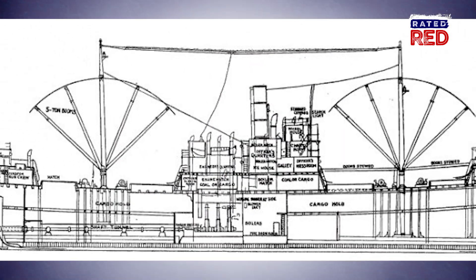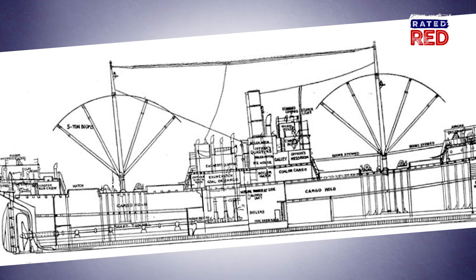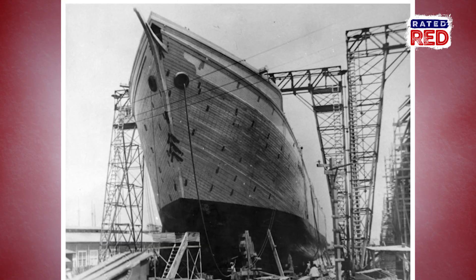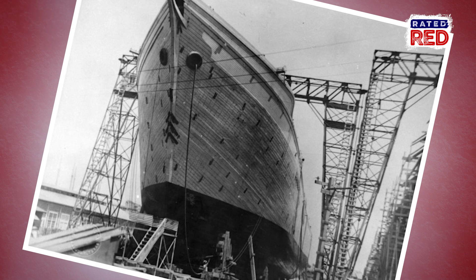He goes on to design a lovely 270-foot wooden ship, which after much thought he decides to call the Farris Wooden Ship. He then orders 703 of them to be made. One of the shipyards chosen to build them was in Orange, Texas, about 100 miles east of Houston on the Louisiana border.